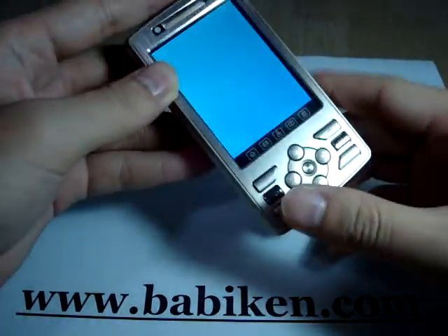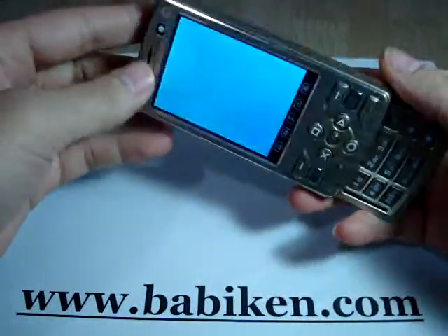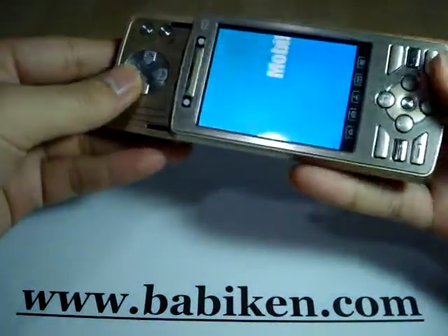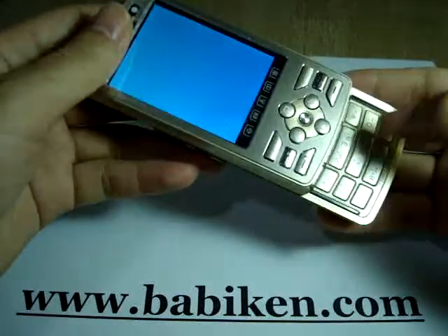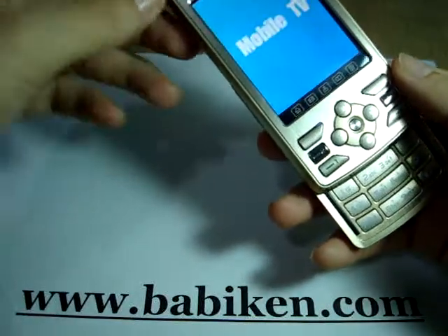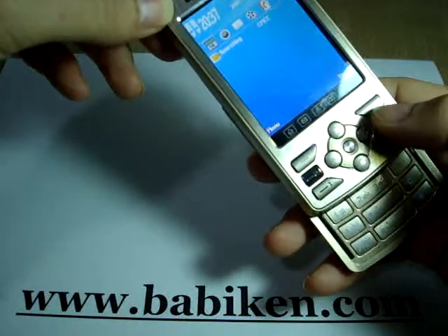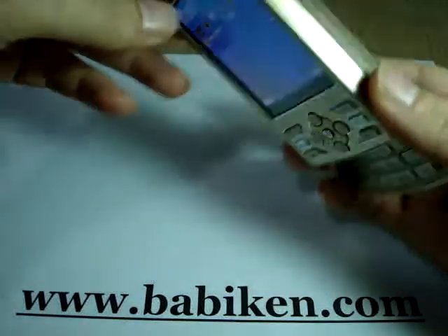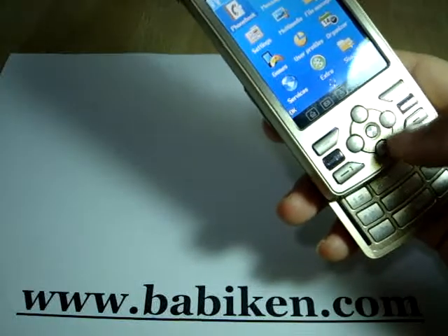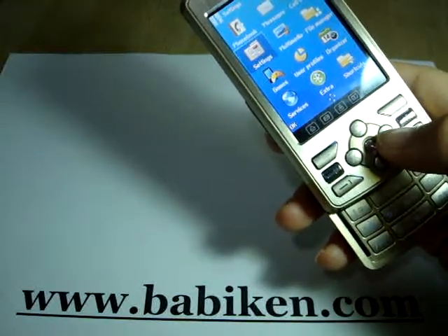Let's boot the phone. It's a double slide — it can go this way and this way. The keyboard is here. Personally, I like it very much. Let's see the menu — we have phone book, message, call history, settings, and multimedia.